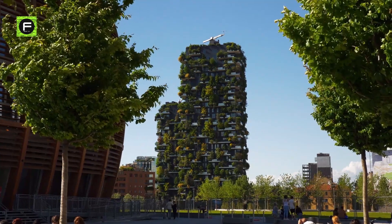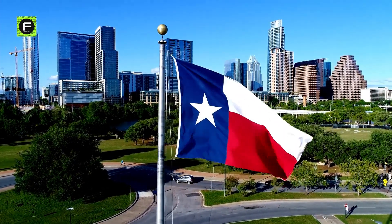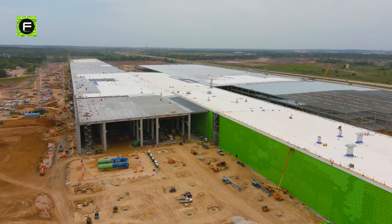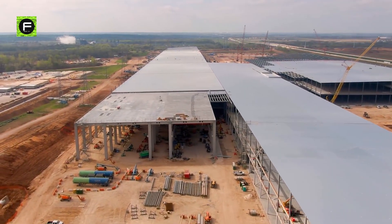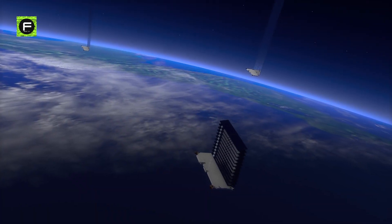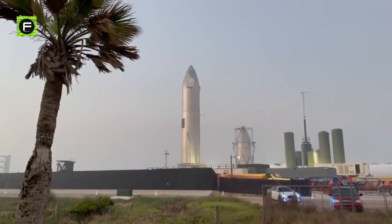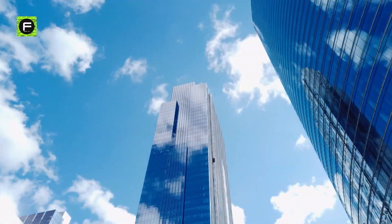Musk's intention to build his own city is the latest indication that he is settling in Texas. Last year he relocated from California, and his electric car company Tesla planned to develop a factory in Austin. SpaceX also intends to start construction on a new facility in Austin to enable the expansion of its Starlink satellite internet service. SpaceX has practically taken over the majority of Boca Chica, and the construction of a Starbase is just a matter of time.